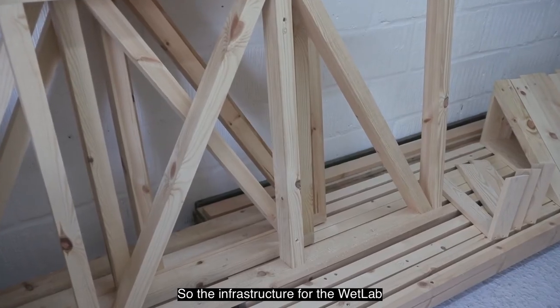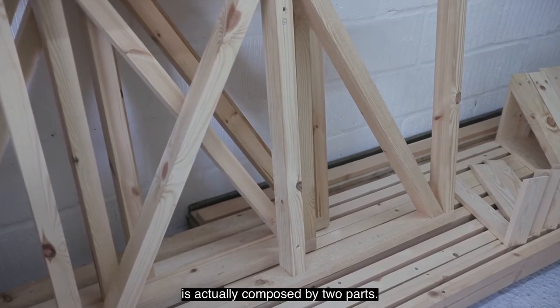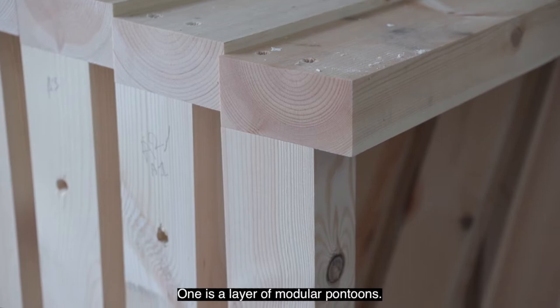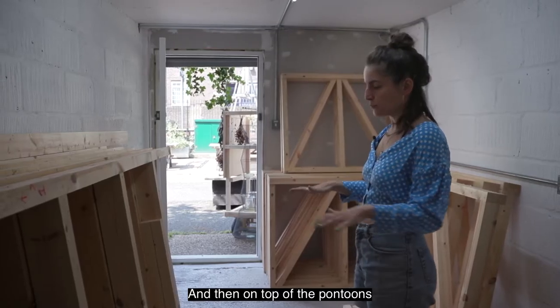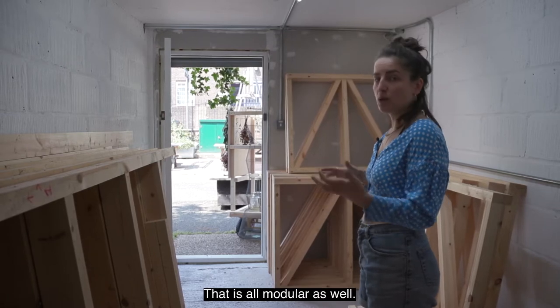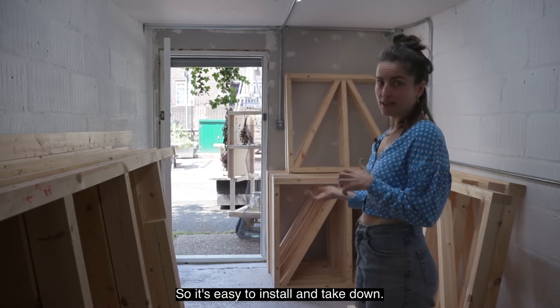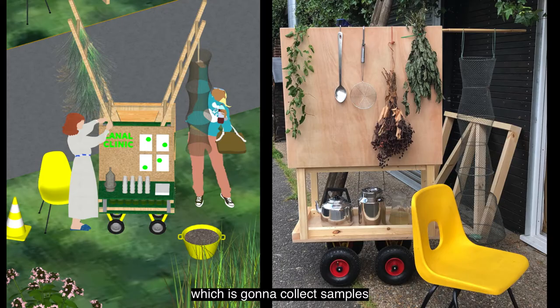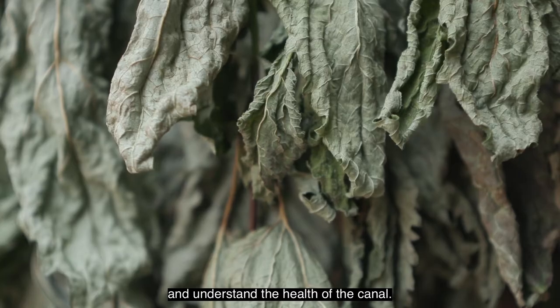The infrastructure for the WetLab is actually composed of two parts. One is a layer of modular pontoons, and then on top of the pontoons we have an infrastructure made out of timber that is all modular as well, so it's easy to install and take down. The structure is also going to introduce the canal clinic, which is going to collect samples and understand the health of the canal.